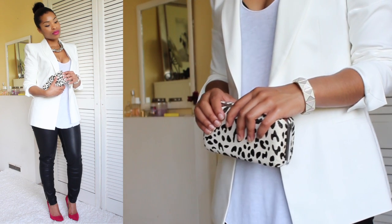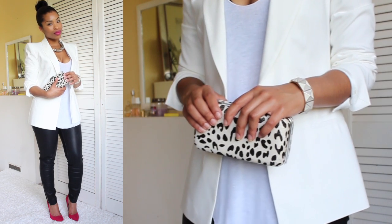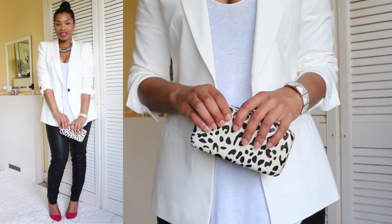I've gone for this animal print clutch and I think this outfit will be perfect for a daytime event or an evening event.